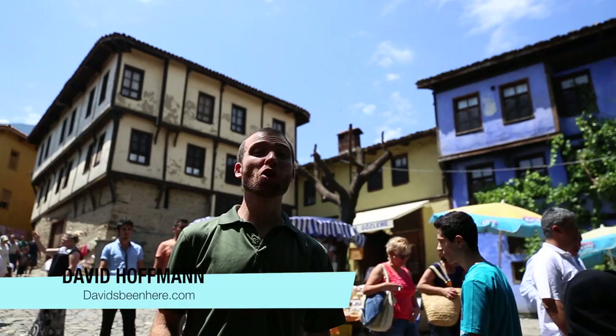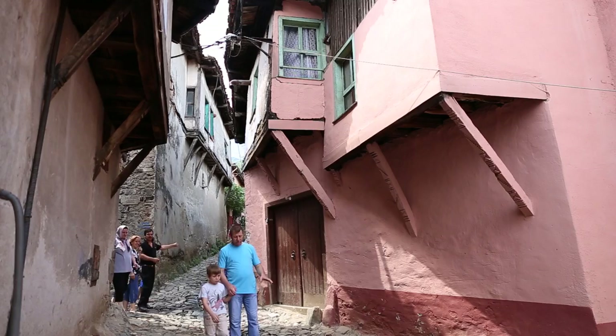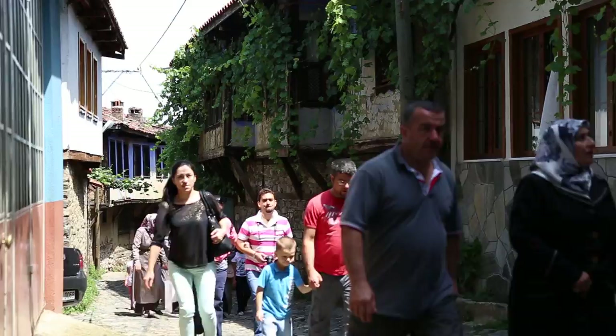We're here in the traditional Ottoman village of Chamalque Souk. It dates back over 700 years to the foundation of the Ottoman Empire. At the moment, 270 timbered houses survived from that period. As you walk through the town, you'll see the cobblestones.